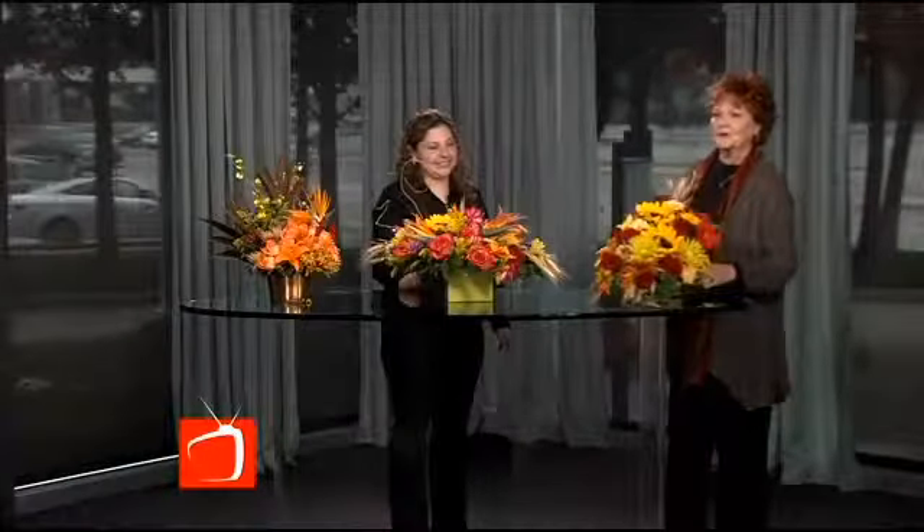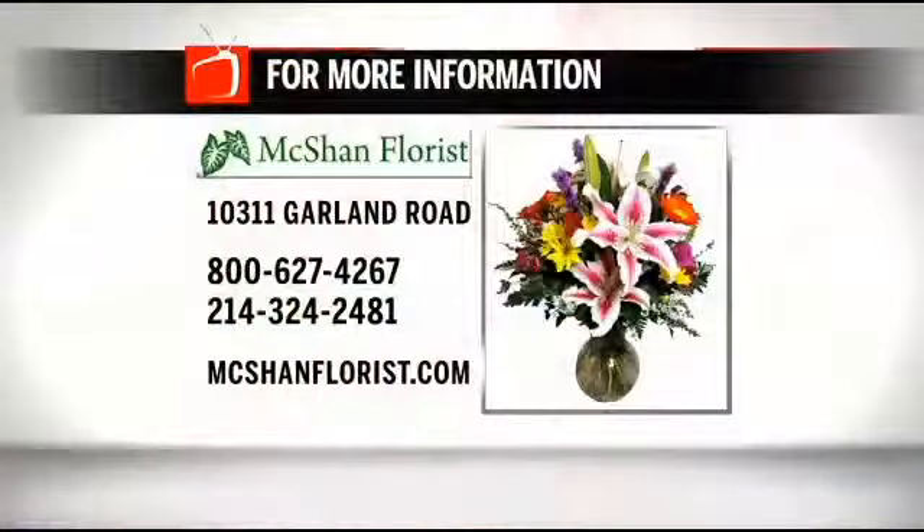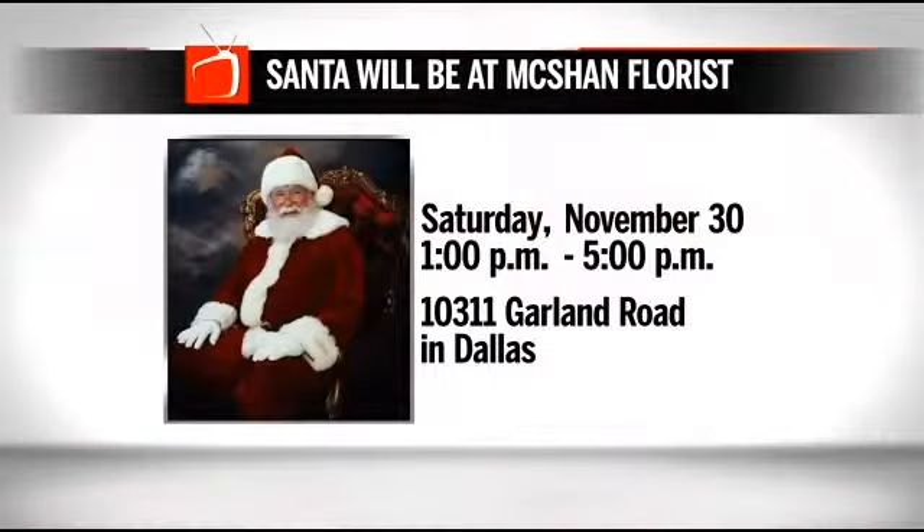To get more details or order a special holiday arrangement at McShan, visit their website at mcshanflorist.com or call 800-627-4267. Mark Saturday November 30th on your calendars — you can meet and have your picture taken with Santa at McShan Florist from 1 to 5 p.m. They're located at 10311 Garland Road in Dallas.